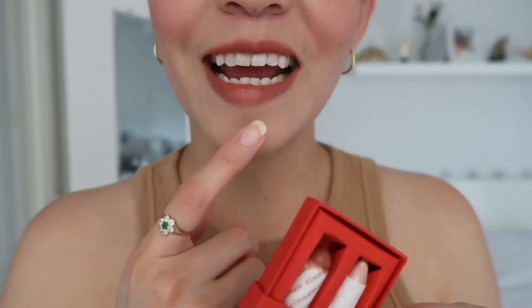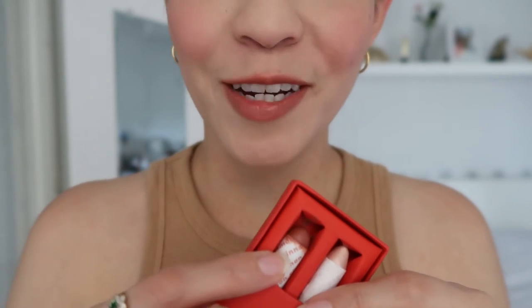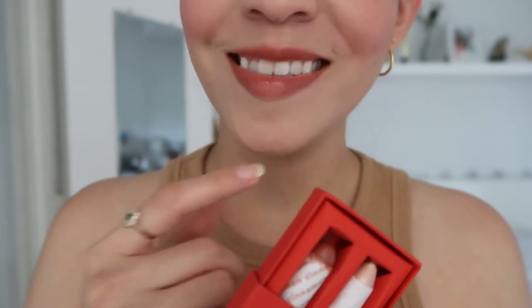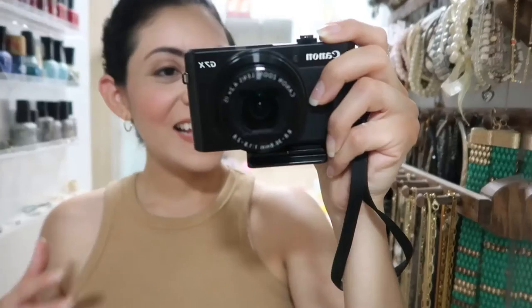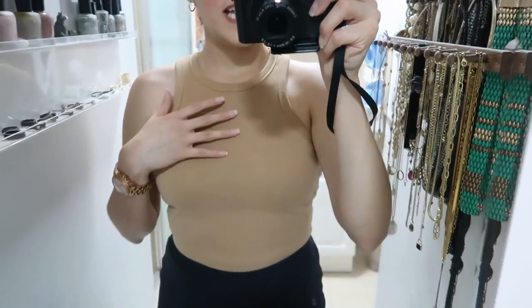I'm ready now — I did my makeup and fixed my hair. It started raining outside. I spray on the same rose water I shared before; it feels really refreshing. The lipstick on my lips is by Axiology, color Cinnamon, and I think it's so pretty.